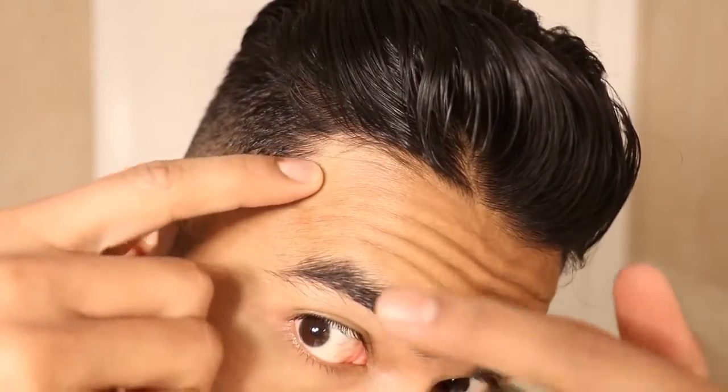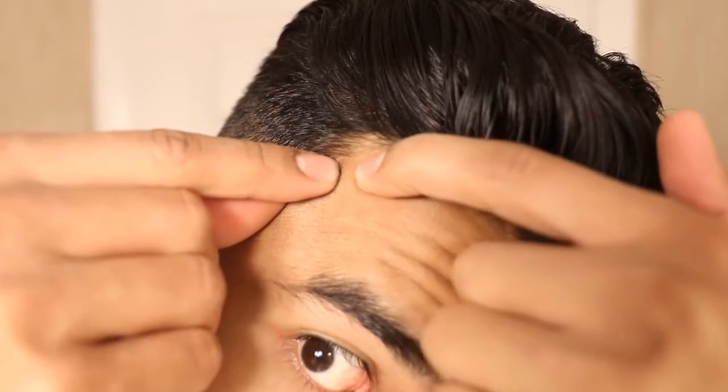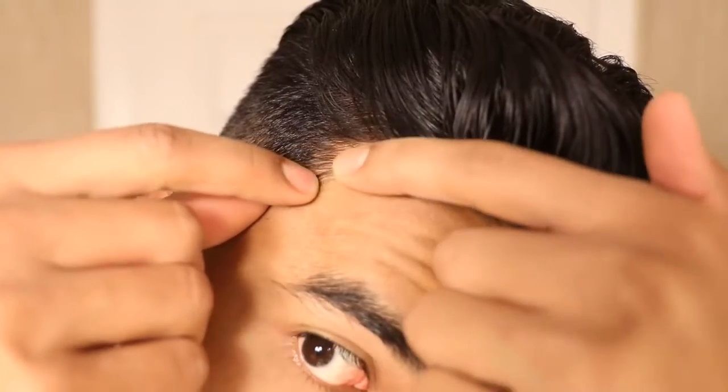Number seven is popping your zits with your dirty hands. Most of us have a habit or urge to pop zits, but the problem is doing it without washing your hands first. Your hands are filled with bacteria, germs, and dirt, and when you pop a zit that's an open wound. You could be potentially reinfecting that area and just making the matter worse.